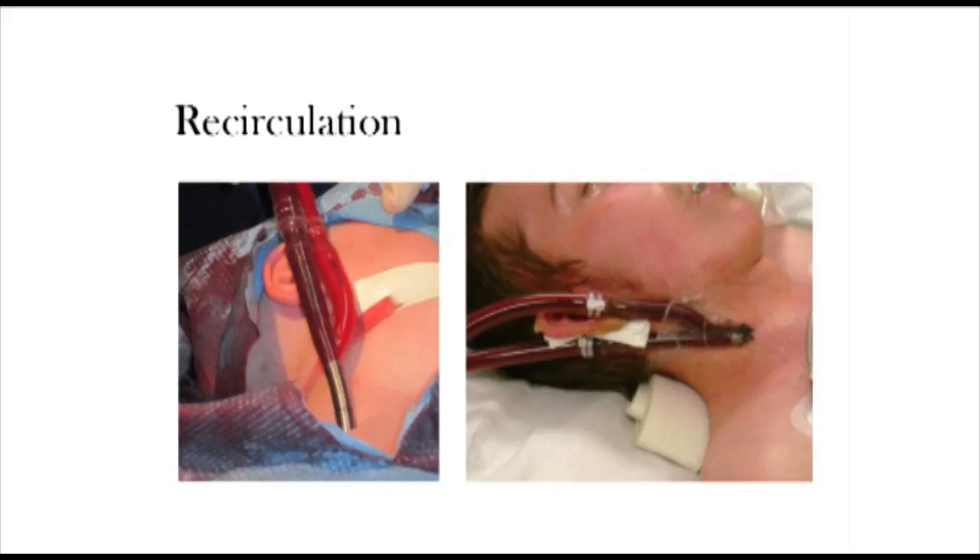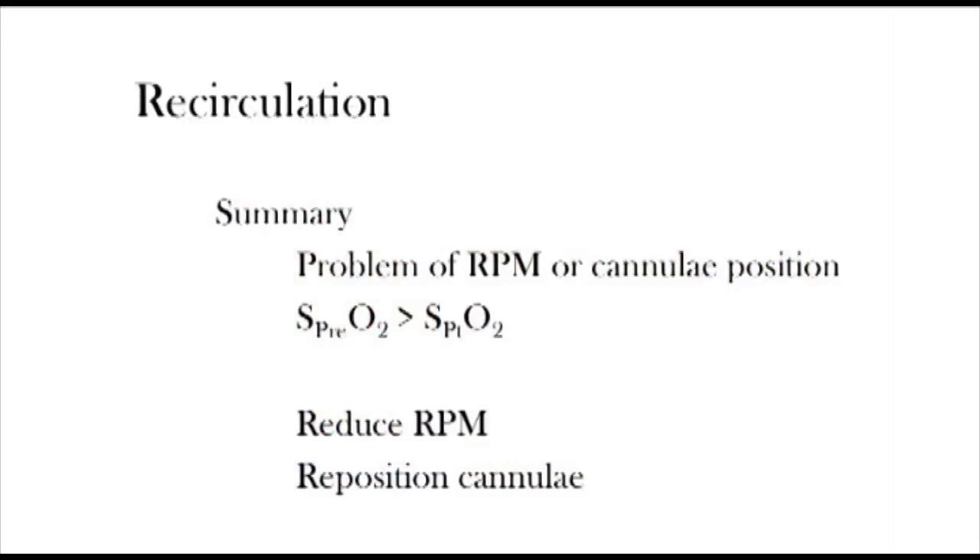In summary, recirculation is typically a problem of pump RPM or cannula positioning. To make the diagnosis, blood gases are required — typically the pre-oxygenator PO2 is higher than the patient PO2. For treatment, one can try reducing the pump RPM; however, cannula repositioning is typically required. In this particular patient, I would first send the three blood gases — pre-oxygenator, post-oxygenator, and patient — and if suggestive of recirculation, I would do an echo to assess cannula position. If needed, the cannula can then be repositioned.